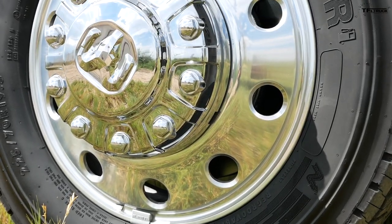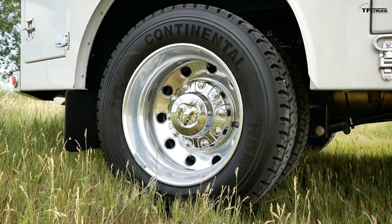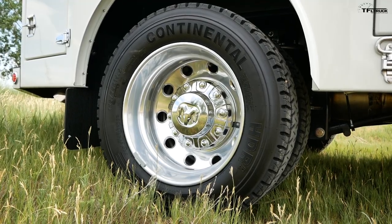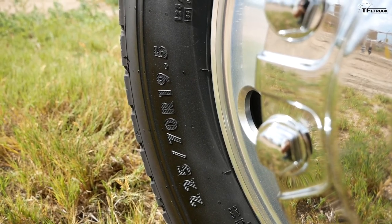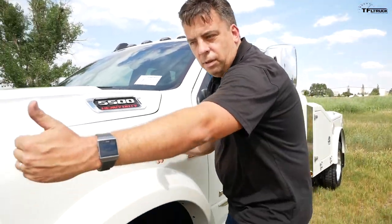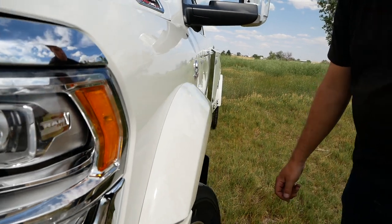If you look at the wheels and tires — first of all you can count the lug nuts: one, two, three, four, five, six, seven, eight, nine, ten. Usually a dually truck like a 3500 would have an eight-lug hub; this is ten. This is also a 19.5-inch aluminum wheel, with really heavy-duty Continental tires. That's one clue that tells you this is a very special heavy-duty truck.